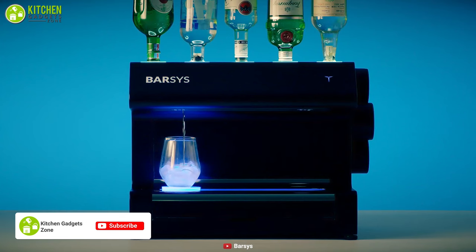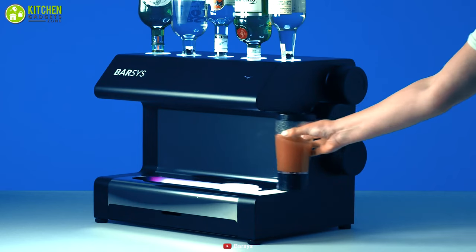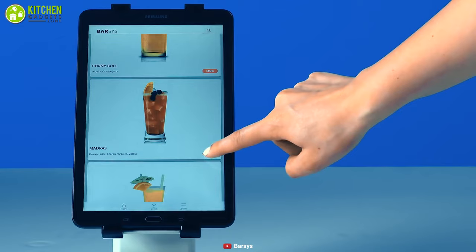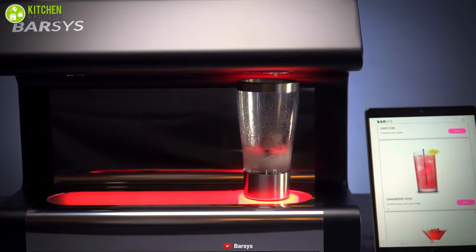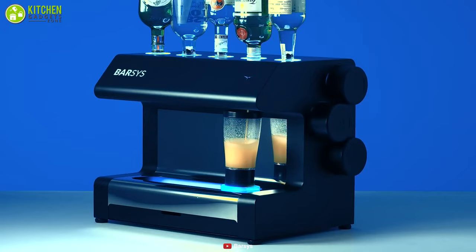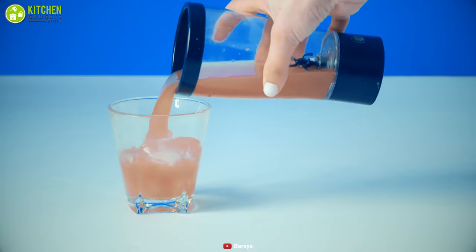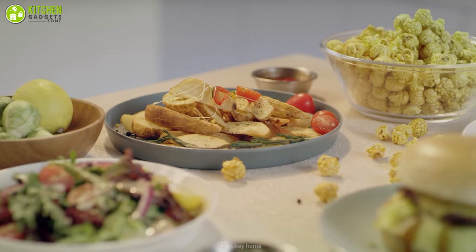The Barses home automated cocktail maker is a uniquely designed cocktail-making machine that will give you a premium quality drink right at home. Simply load it with five spirits and three mixers of your preference, select the cocktail from the Barses app, and you're ready to drink. The maker moves the glass from left to right and dispenses the exact amount of ingredients to make a perfect cocktail. Thanks to the lighting feature, you and your guests will always know which spirit has been chosen and what's being made. It is undoubtedly an extraordinary kitchen appliance.